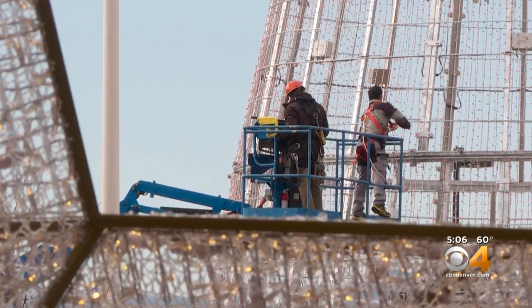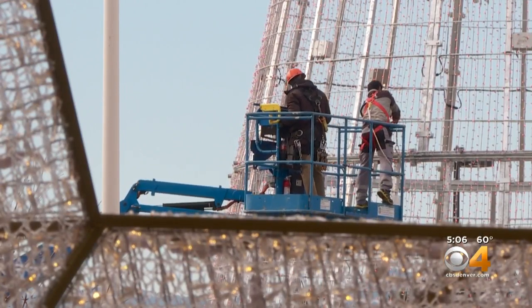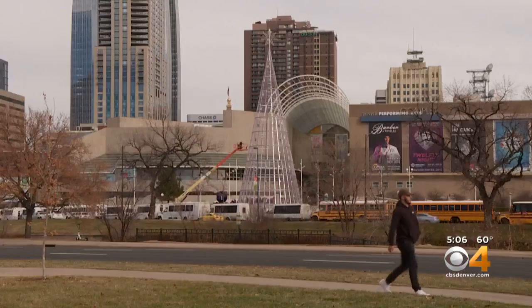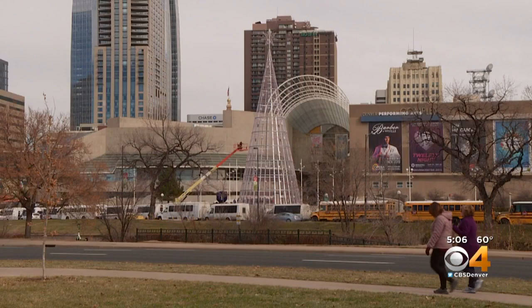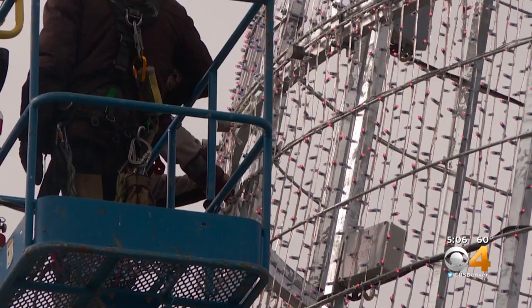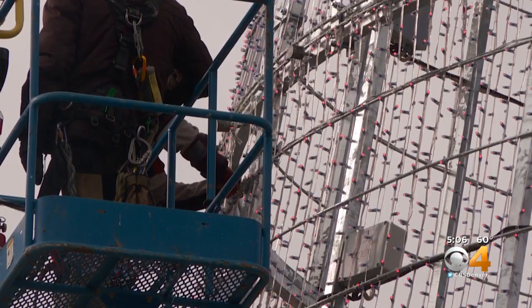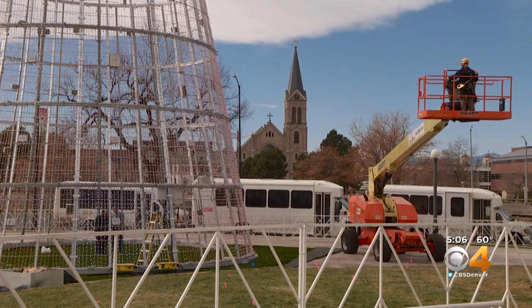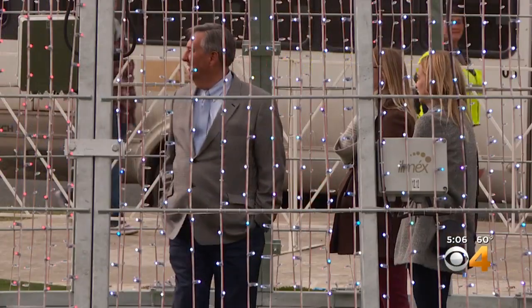Crews are putting the final strands of lights on this week — 60,000 LED lights and counting. The fact that it's the largest digital tree in the country or the tallest art installation in Denver aren't the only unique things about it. This tree was designed in Spain by a globally renowned lighting production company, and there is nothing else like it in the world. They're very professional about putting one-of-a-kind installations in cities around the world.